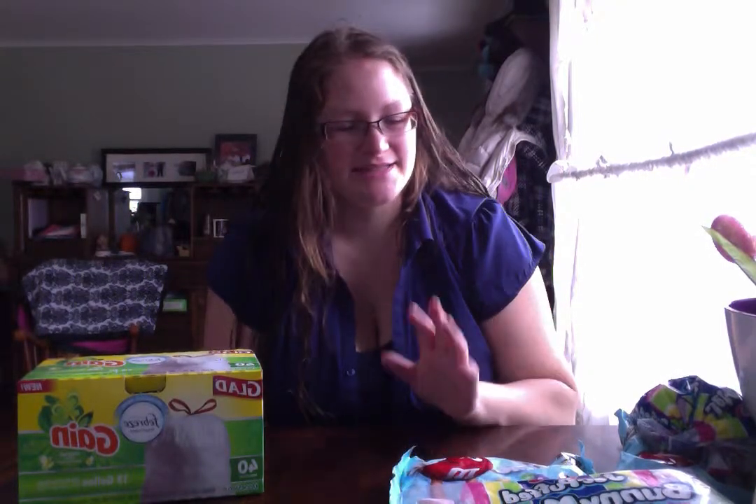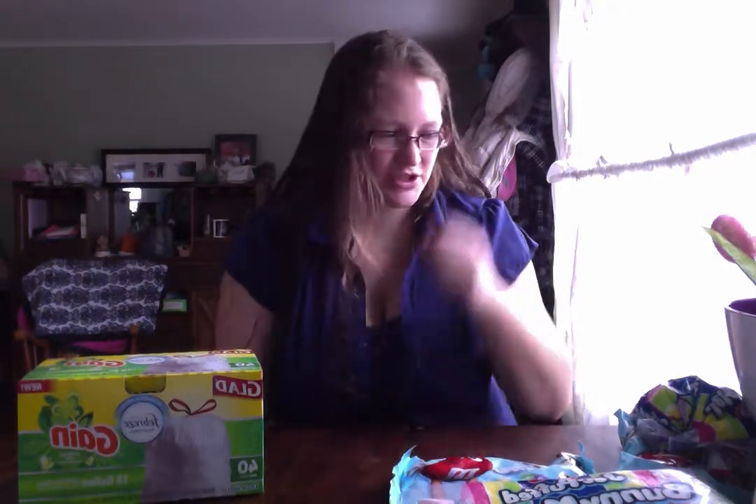Hi everyone, it's Heather from Capturing the Moment. I am doing a video haul from the Dollar General, thanks to Biz Agent. I just want to show you what I picked up at the Dollar General to share.